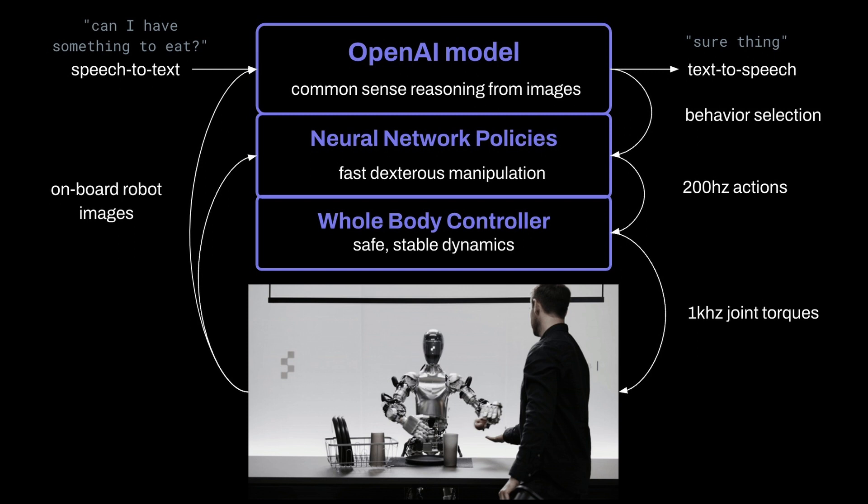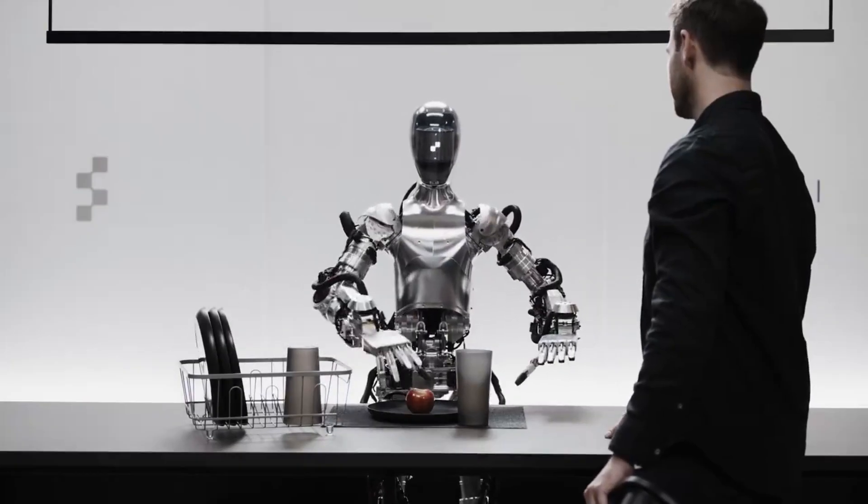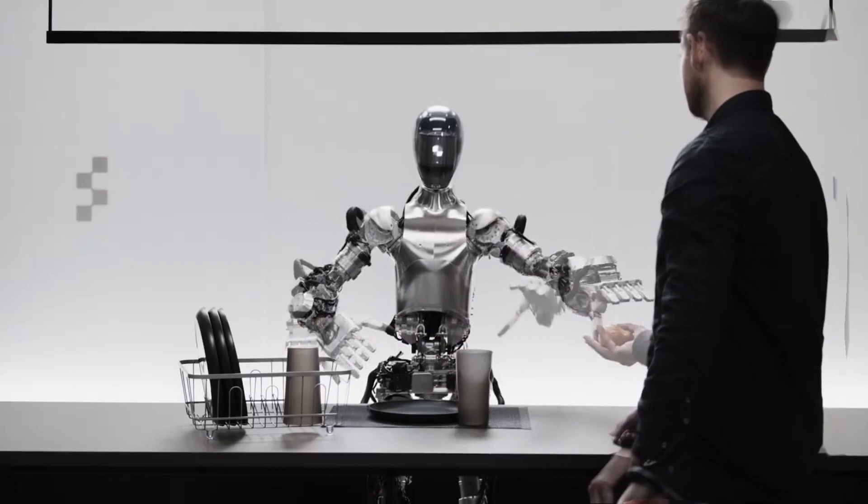It turns that into a voice you can hear. This same model also figures out what Figure 01 should do to carry out a task, almost like loading the right program into the robot's brain. So, what's so cool about connecting Figure 01 to this big, smart model?